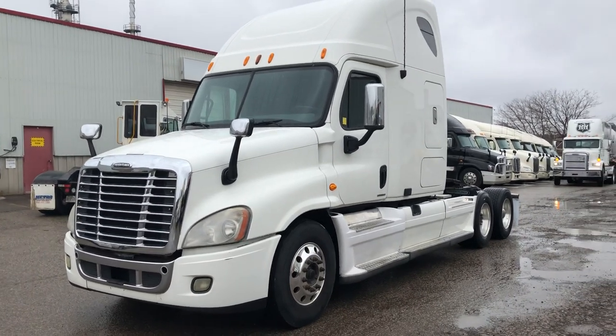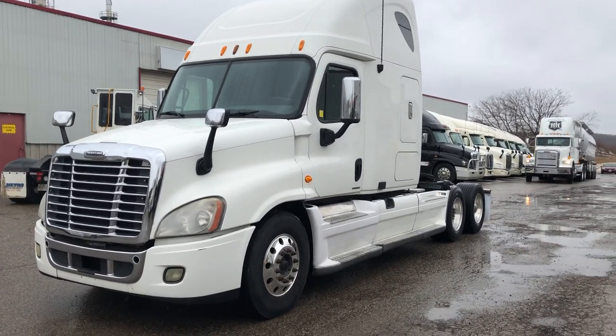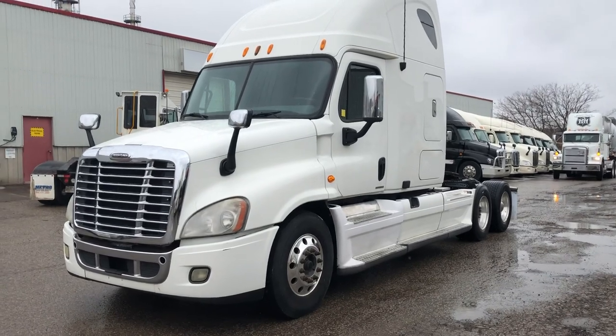Good afternoon, this is Rob with Next Truck Sales and I want to introduce you to our 2009 Cascadia.